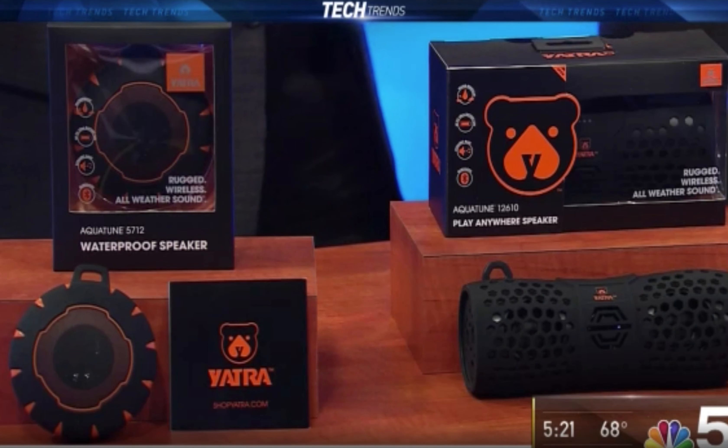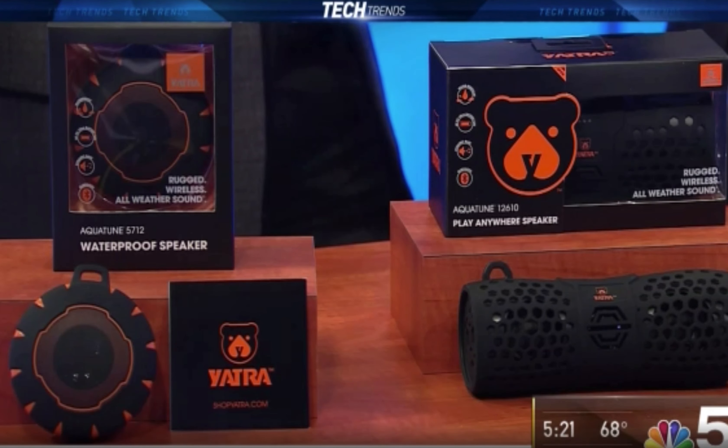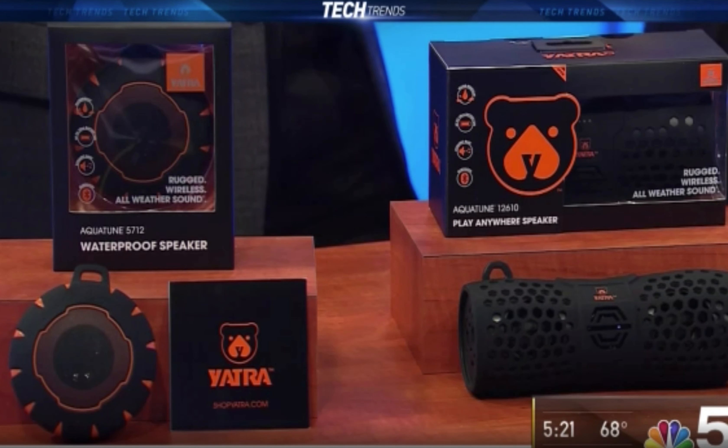We have a 5 watt speaker here that's waterproof — it plays for 12 hours. We have a 9 watt speaker here; it's water resistant and plays for 12 hours.